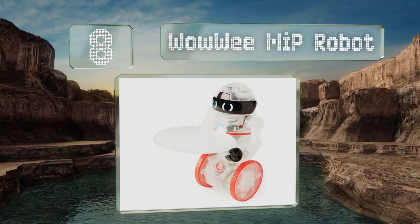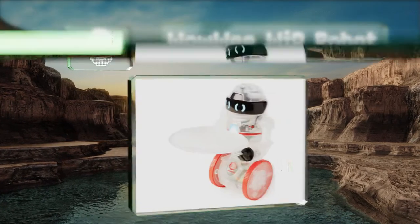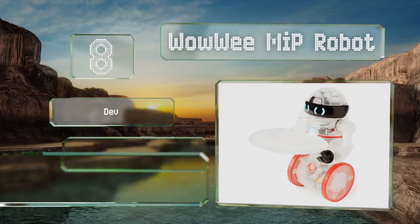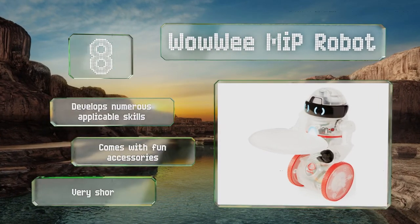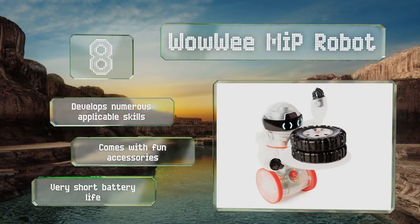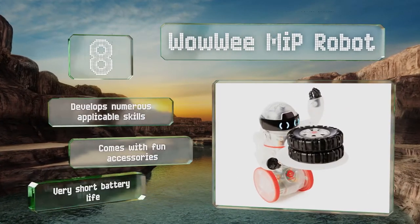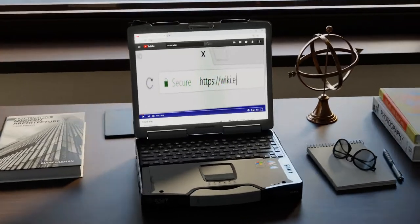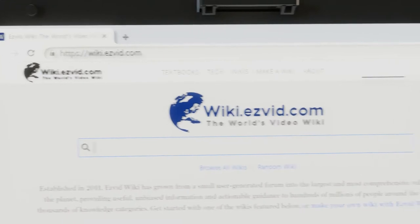Coming in at number eight on our list, not only will your child learn the fundamentals of coding using the WowWee Meep robot and its simple drag-and-drop programming commands, you'll end up with a fully functional little friend capable of carrying objects and responding to gestures. It develops numerous applicable skills and comes with fun accessories, however it has a very short battery life.